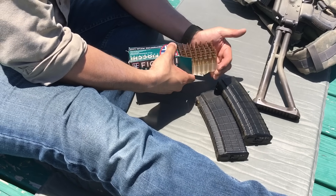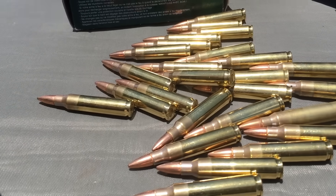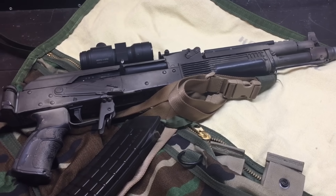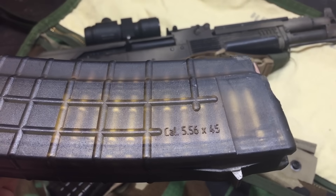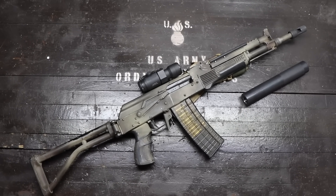While the idea of using indigenous ammunition supplies is not a new idea by any means, a reliable, combat-accurate, and suppressible Kalashnikov rifle that consumed 5.56 ammunition would certainly be an interesting pursuit for any enthusiast living in the heart of the US.